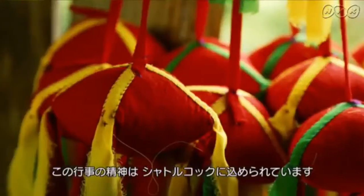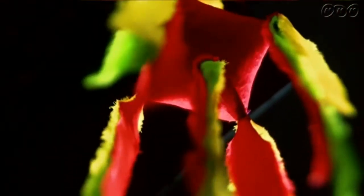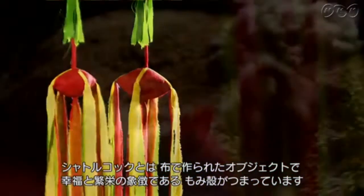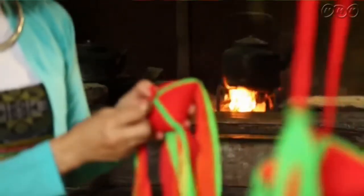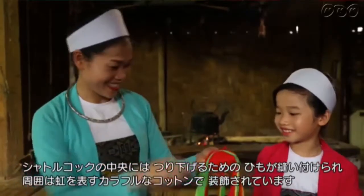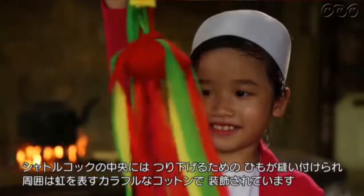The heart and soul of this game is the Shuttlecock. The Shuttlecock is an object made of cotton balls or filled with rice husk, symbolizing prosperity and happiness. It is hung by a string sewn to the center of the Shuttlecock and decorated with colorful cotton representing the colors of the rainbow.